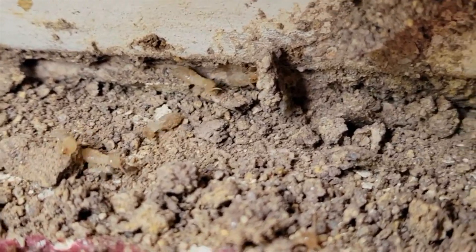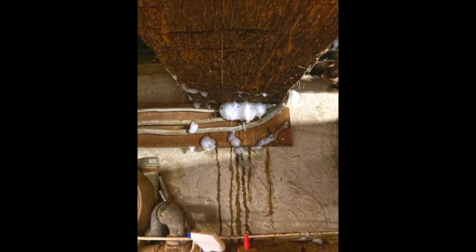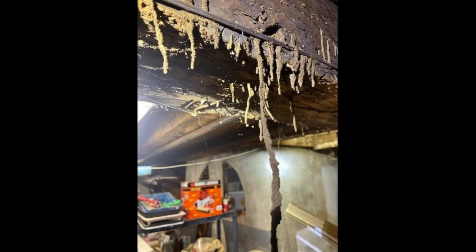Next, keep an eye out for mud tubes. Subterranean termites, the most destructive termite species, build mud tubes to provide moisture while they travel between their colony and a food source. Mud tubes are most often found near the building's foundation and look like encrusted dry dirt, similar to the size of a drinking straw.